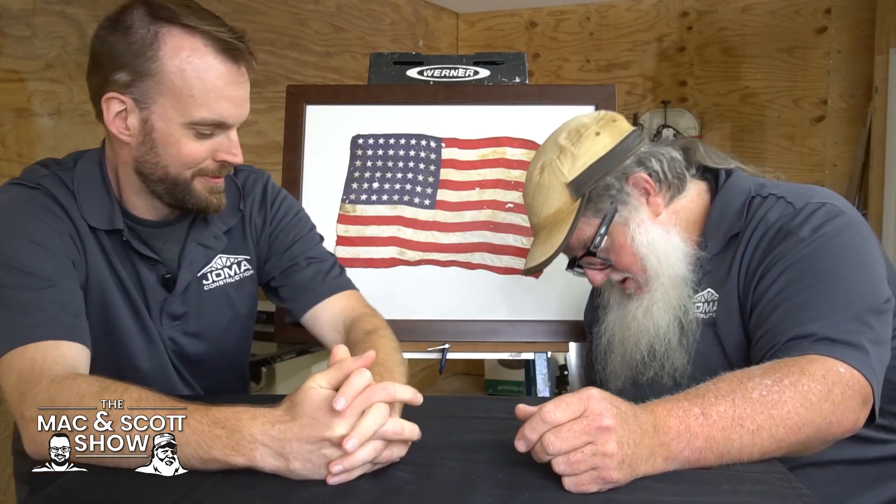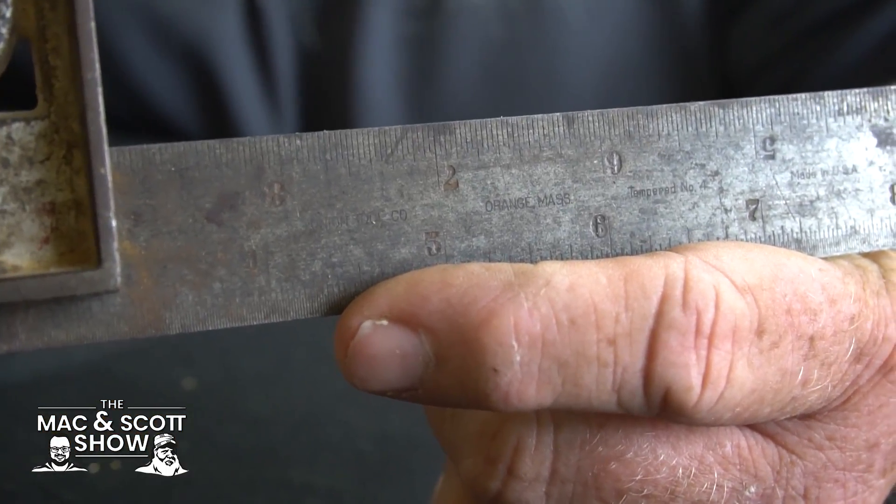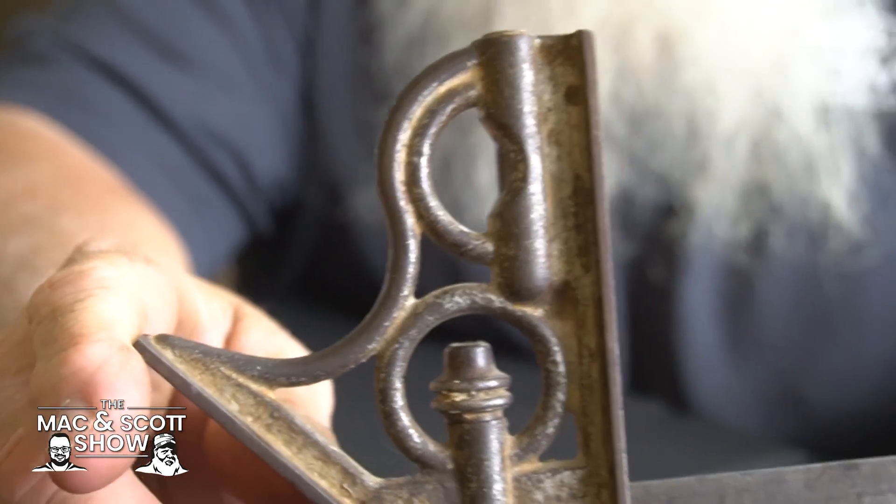We work on houses, and houses have to be built by people, and sometimes they leave their tools behind. Here's a cool one that we found on the top plate of an exterior wall in a house — someone had just set it down. The house was built in 1938, and this is from the Union Tool Company from Orange, Massachusetts. It was made between 1928 and 1938, so this was sitting on top of that wall for almost 100 years, and then we found it.